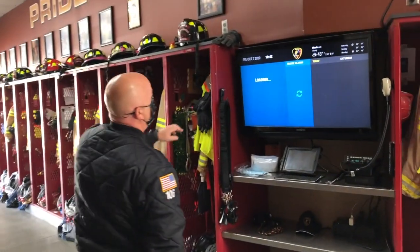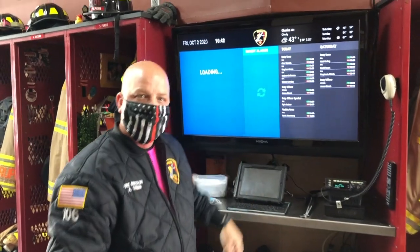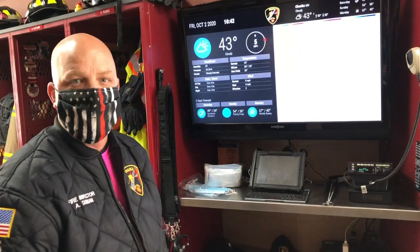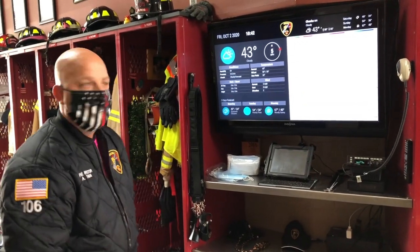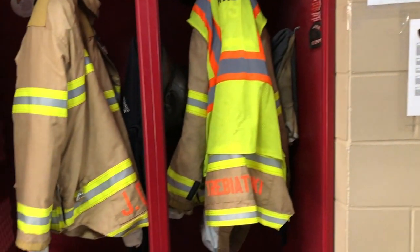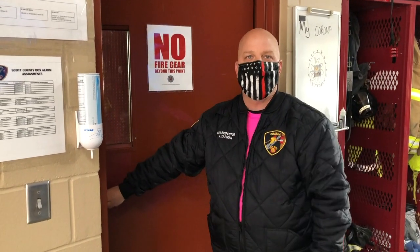Here on our screen is some information — it lists the people that are going to be working today or tonight on our duty crews. We also have a radio that we can use to talk to dispatch and communicate back and forth. We'll have an iPad — we can look up addresses, and when we get our active 911 it will pull up and give us directions to the house we're going to. As we come through this door there's a sign that says no fire gear, meaning we can't wear our bunker gear beyond this point. We do that to keep harmful smoke and stuff out of this area.